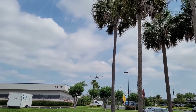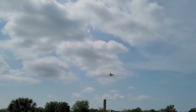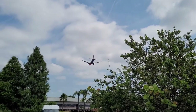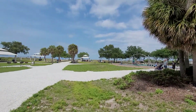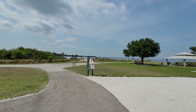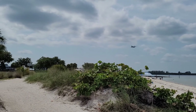We're in the flight path for Tampa International Airport. If you want that island feel but can't go to the Caribbean — maybe you're missing St. Martin with the plane — just come here.